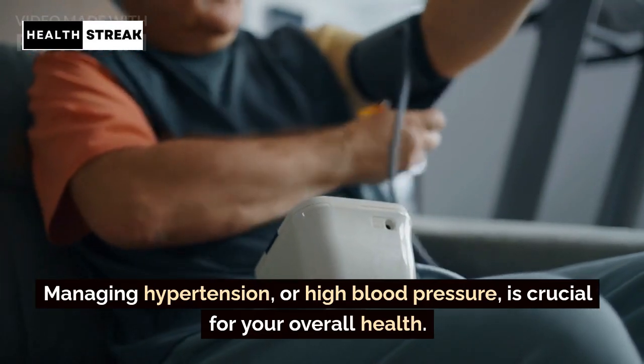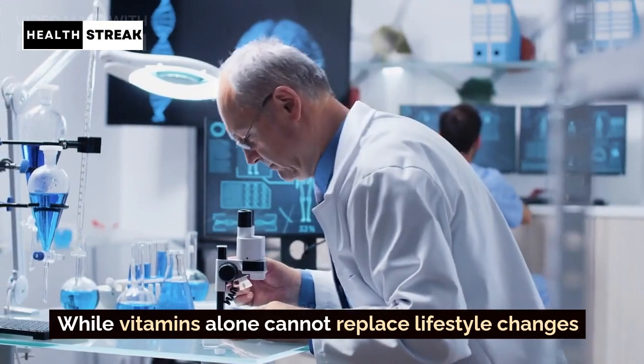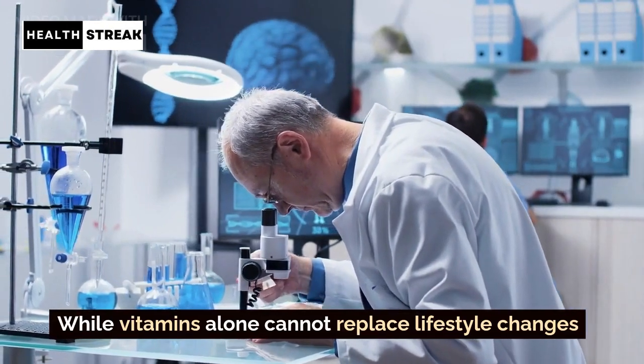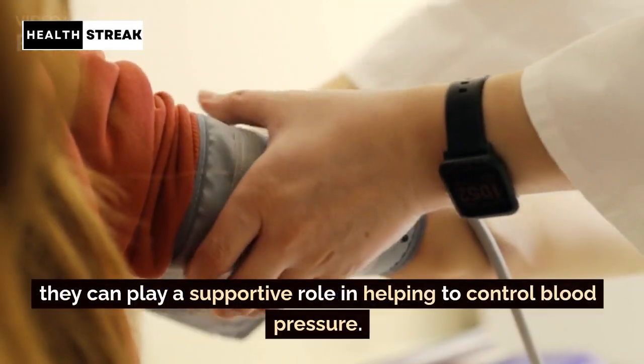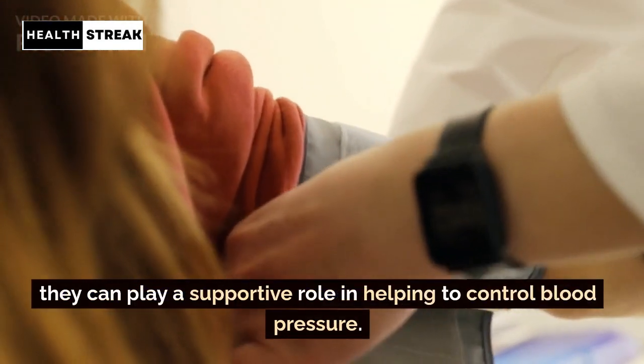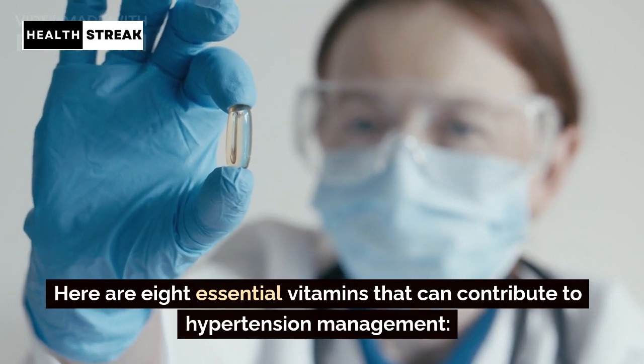Managing hypertension, or high blood pressure, is crucial for your overall health. While vitamins alone cannot replace lifestyle changes and medical treatments prescribed by your healthcare provider, they can play a supportive role in helping to control blood pressure. Here are 8 essential vitamins that can contribute to hypertension management.